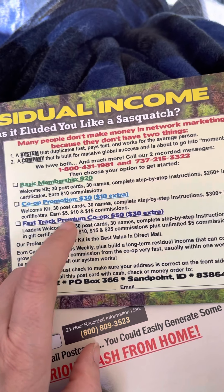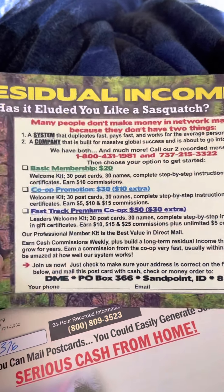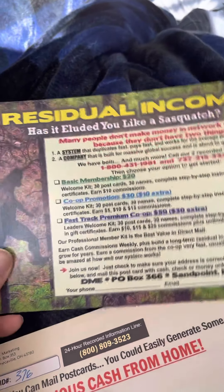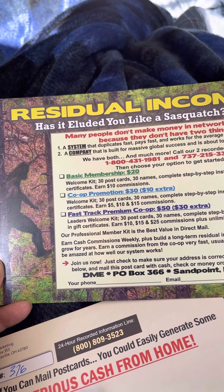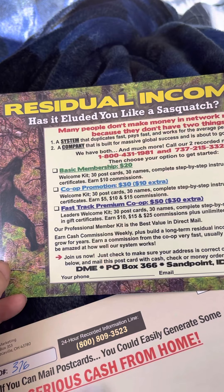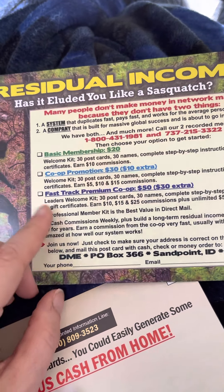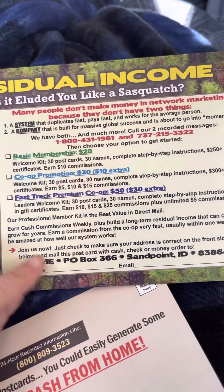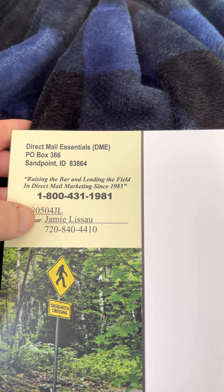You get 30 cards, 30 names, step-by-step instructions. You can earn three levels of commissions: $10, $15, or $25. It's a one-time $50 payment. That's called the Sasquatch Postcard. If you want it, send me an email or text me at 720-840-4410 and I will mail you a Sasquatch postcard. You fold it up and mail it in an envelope with your $50 payment, check the Fast Track Premium Co-op, and send it to DME. My ID is 805-04-JL.